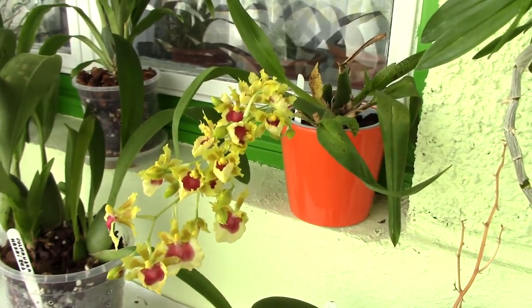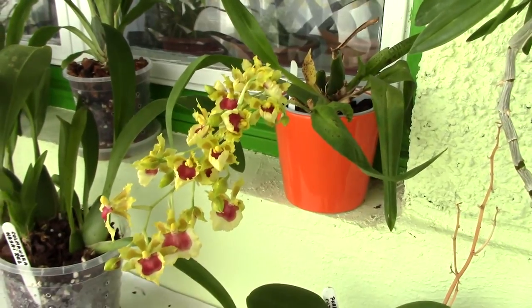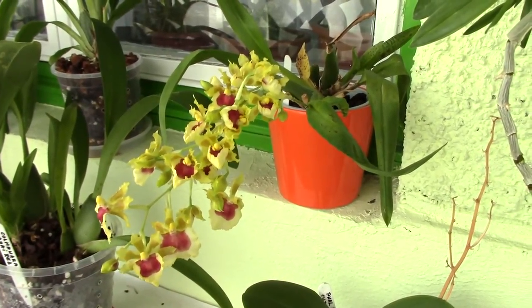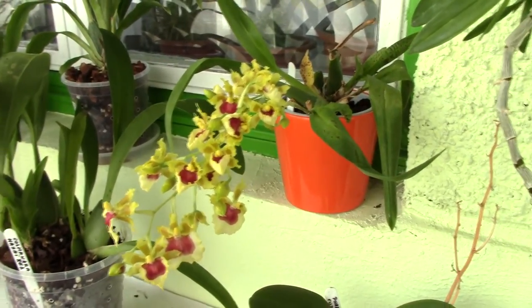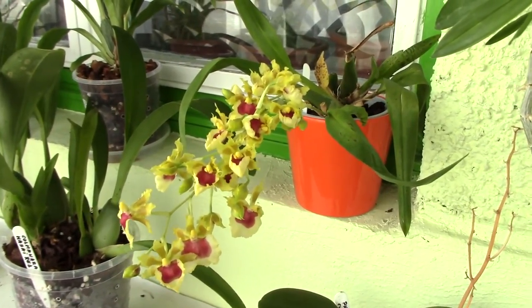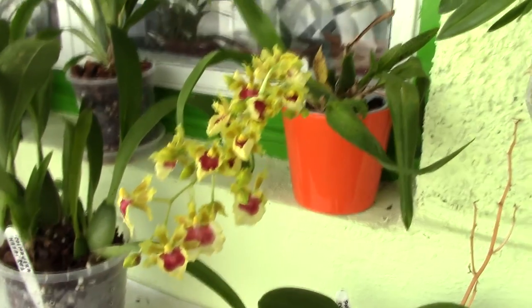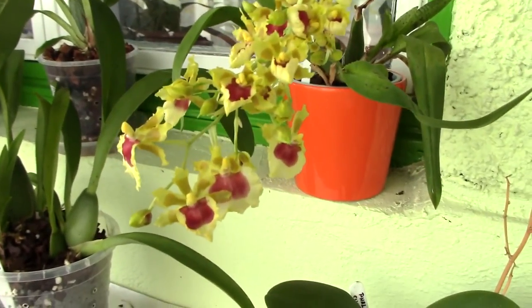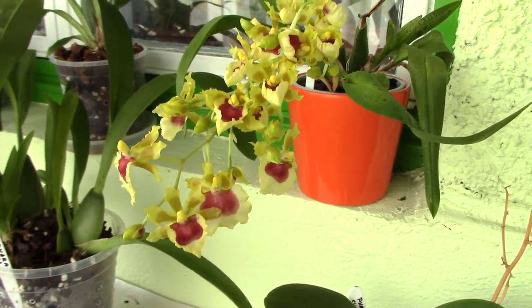I really hope I can do a video about testing orchids sometime in the near future for you guys. Maybe I just discovered a place where we can buy some tests. Anyway, about that later — I just gave away some spoilers. I really hope I will manage to do that video. But anyway, yeah, that's what I wanted to share with you today.